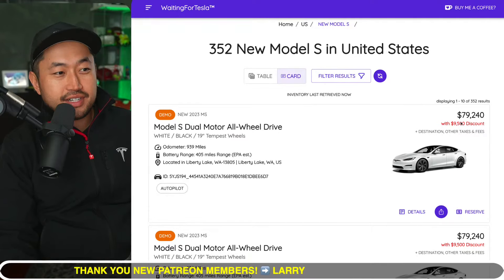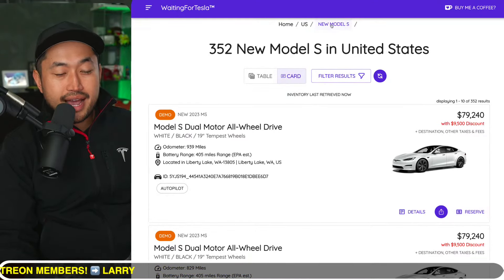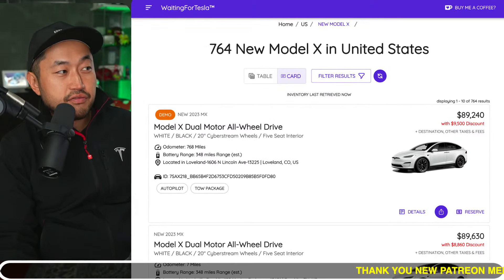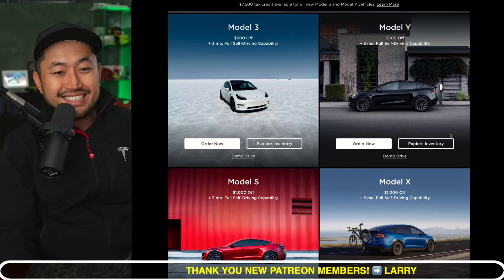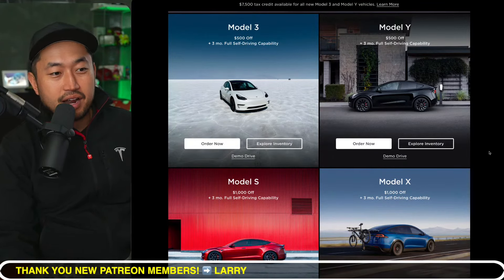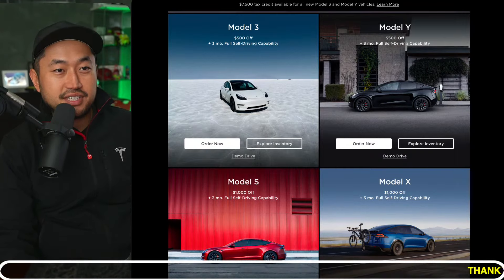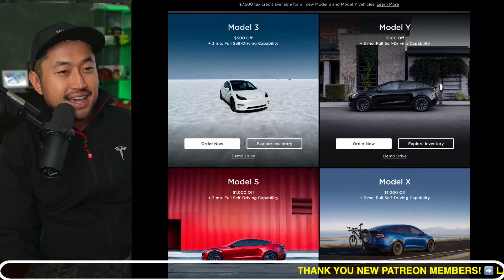If we take a look at the Waiting for Tesla website, every Model S in inventory has a $9,500 discount. Switching to Model X, it's the same exact story. If you're looking for an extra discount on top of that, use a Tesla referral code like the one in the description below — you can get an extra $1,000 off plus three full months of full self-driving on a Model S or Model X.